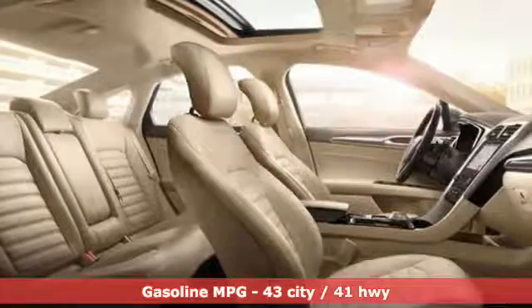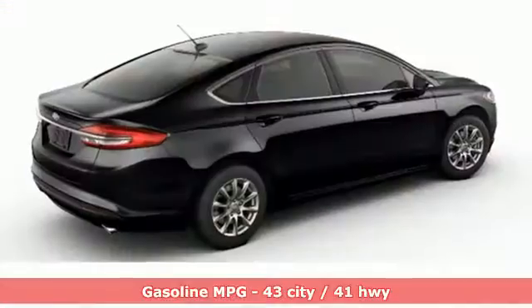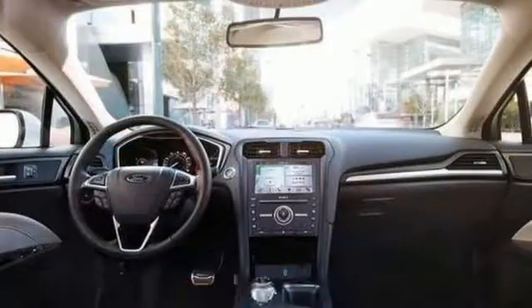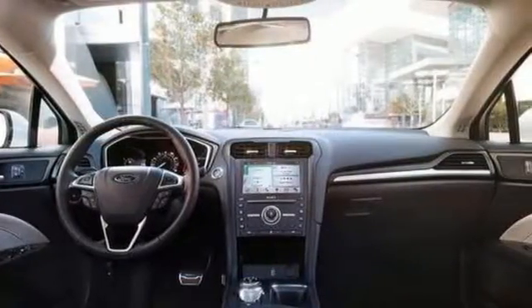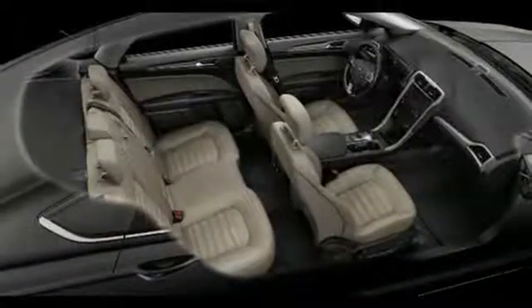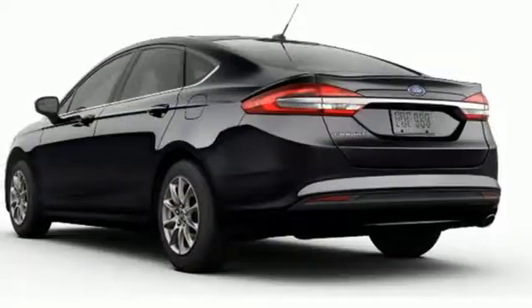Streaming audio, wireless phone connectivity, dual zone climate control, configurable instrument gauges, push button start, manual tilting steering column, automatic transmission, aluminum wheels, gas pressurized shocks, and i4 engine.